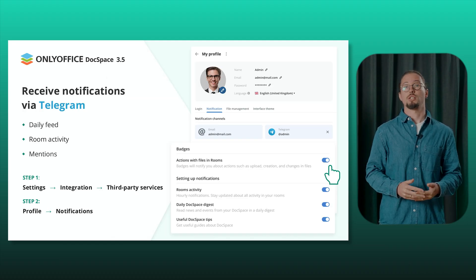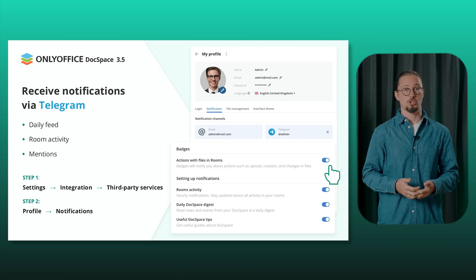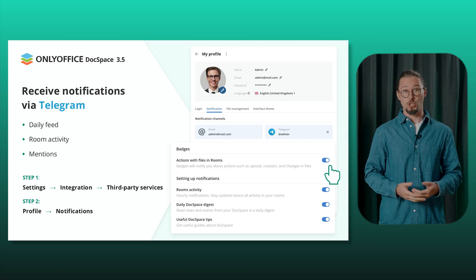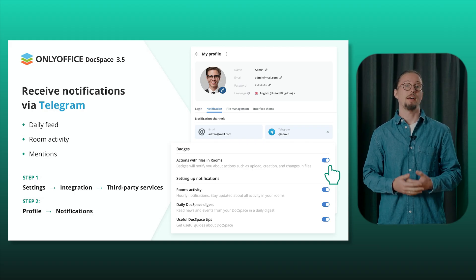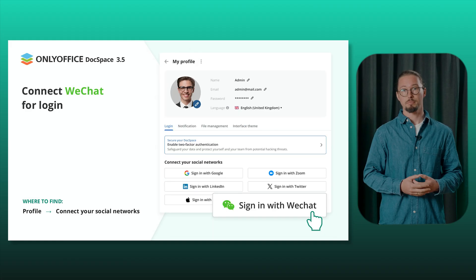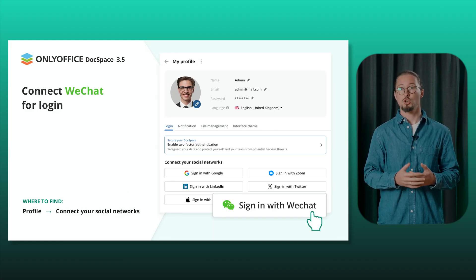You can now receive notifications for your DocSpace daily feed, room activity, and mentions directly via Telegram. Simply enable the integration through third-party services and then activate it in your profile to stay updated effortlessly. Plus, logging in just got easier — WeChat users can enjoy seamless access with a single click.